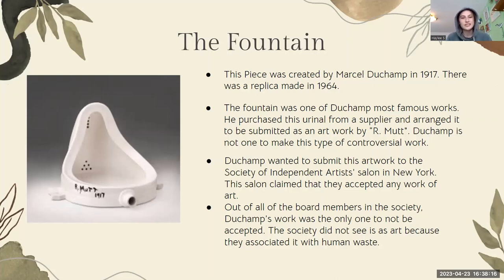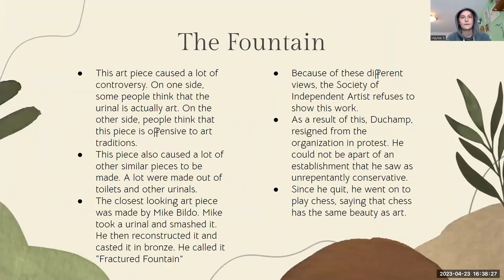Out of all the board members in the Society, Duchamp's work was the only one not to be submitted and accepted. The Society did not see this as art because they associated it with human waste. Because of that, this piece caused a ton of controversy. On one side, people think the urinal is actually art and should be displayed. On the other side, people think it's very offensive to traditional art.